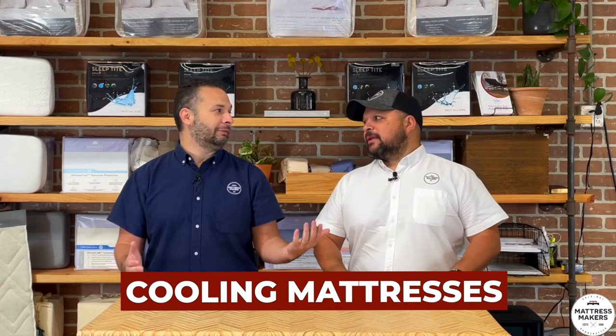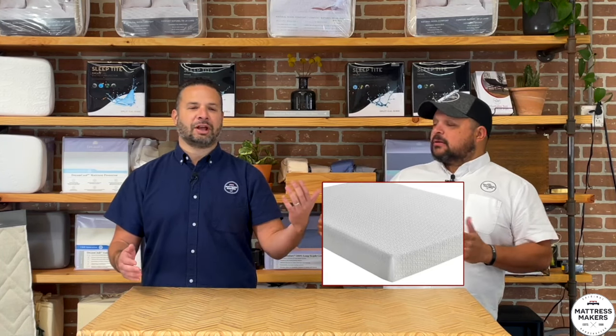One of the biggest ones is cooling mattresses — that's one I have a gripe with. When we say cooling mattresses, if you've done mattress shopping, you're going to see a lot of them. You've got diamond-infused memory foam, copper-infused, silver ions, graphite, gel-infused. Whatever they can infuse it with, they're going to throw it in there to call it a cooling gel or cooling something.